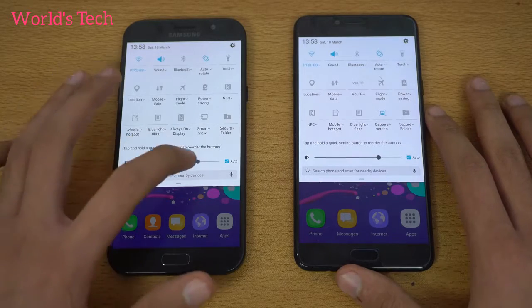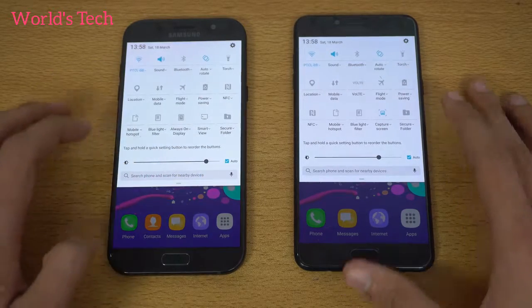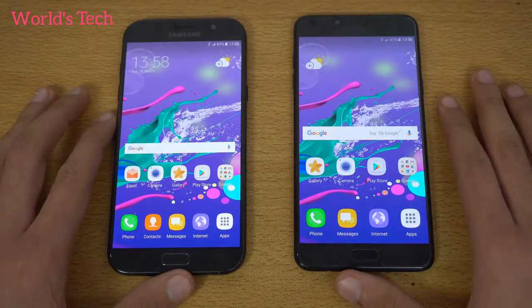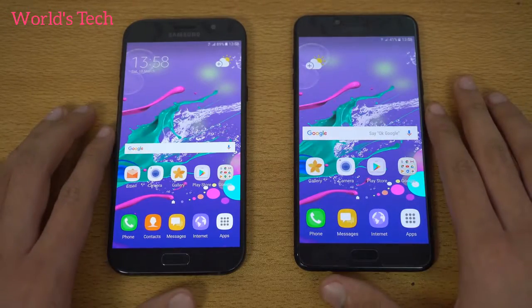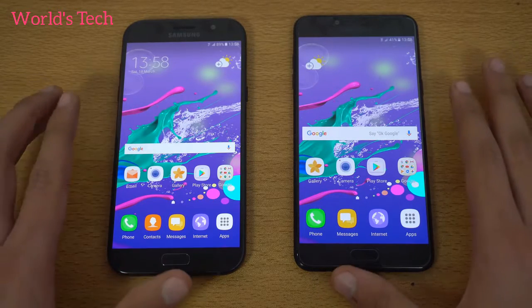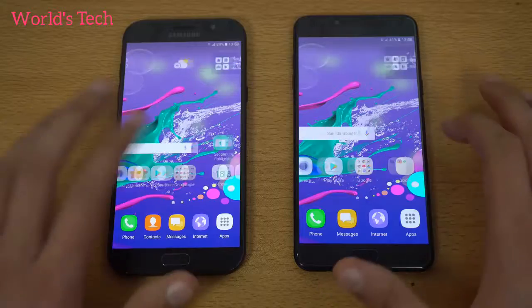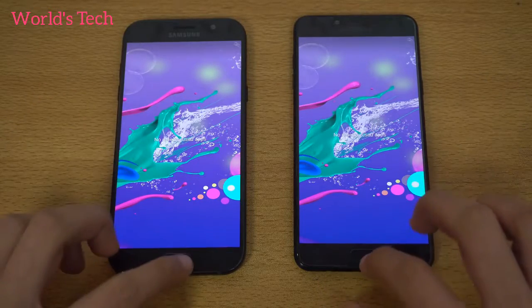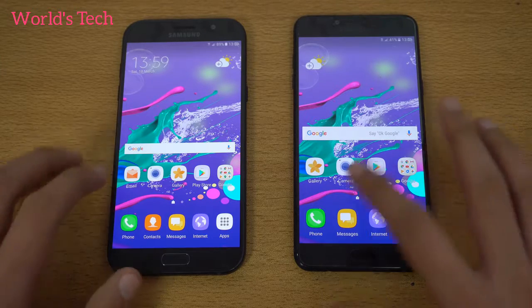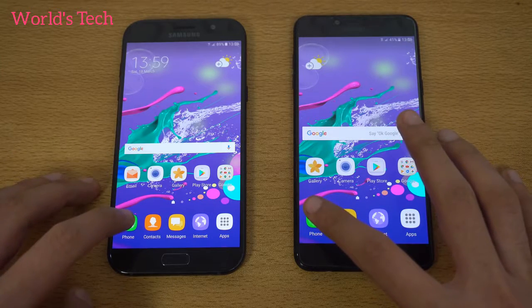Both devices are on the same Wi-Fi network and running the Grace TouchWiz UI with a really bright display. I have the same wallpaper on both phones — both are very similar with Super AMOLED displays. Everything is closed in the background, so I'm going to start off with the first application, which is the phone dialer.